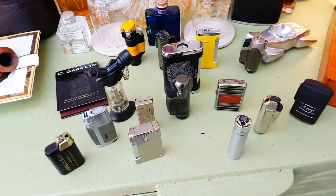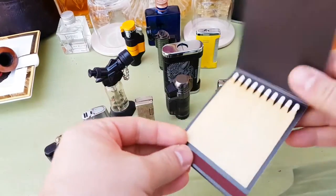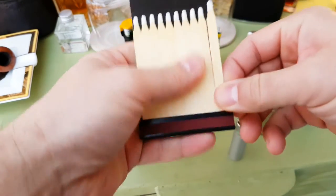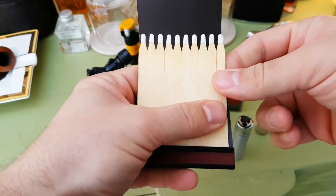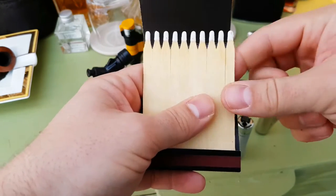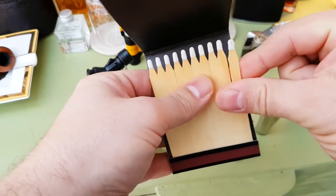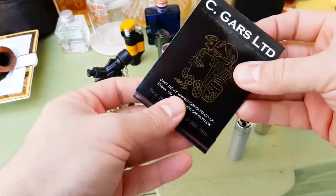Deciding what lighter to buy — the first thing the tobacconist or your B&M store is probably going to give you is maybe a cheap book of matches. Cigar matches normally have a much longer splint because they take a lot longer to light, whereas if you're lighting pipes you'd go for a normal short match. Matches are fine if you're not in the wind and you've got some time.